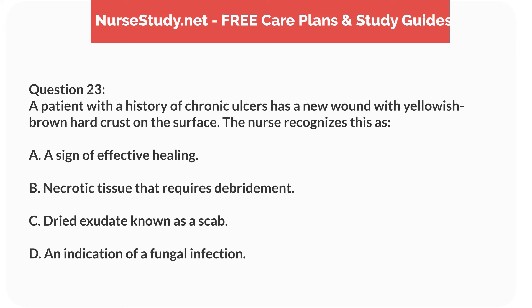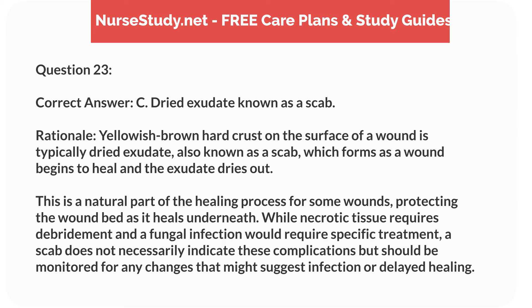Question 23. A patient with a history of chronic ulcers has a new wound with yellowish-brown, hard crust on the surface. The nurse recognizes this as: A. A sign of effective healing. B. Necrotic tissue that requires debridement. C. Dried exudate, known as a scab. D. An indication of a fungal infection. Correct answer: C. Dried exudate, known as a scab. Rationale: Yellowish-brown hard crust on the surface of a wound is typically dried exudate, also known as a scab, which forms as a wound begins to heal and the exudate dries out. This is a natural part of the healing process for some wounds, protecting the wound bed as it heals underneath. While necrotic tissue requires debridement and a fungal infection would require specific treatment, a scab does not necessarily indicate these complications but should be monitored for any changes that might suggest infection or delayed healing.